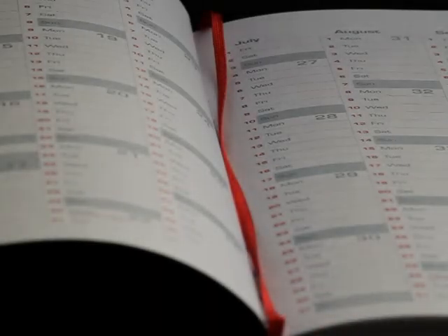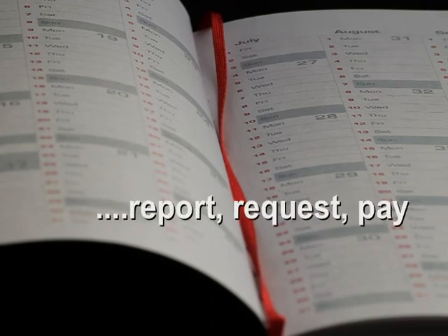Over the next few months we will continue to work on the new website and make it easier for you to report, request and pay for council services online.